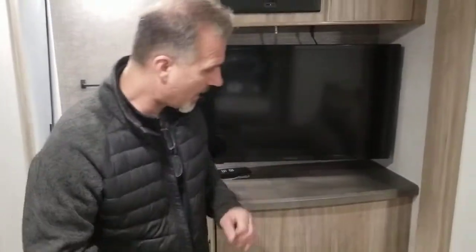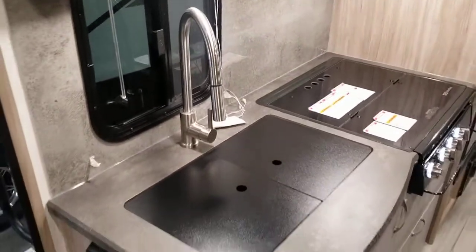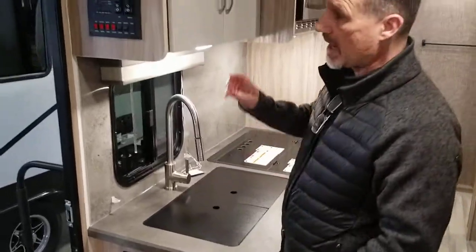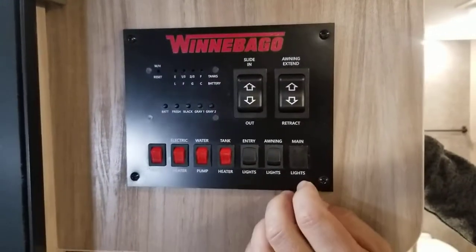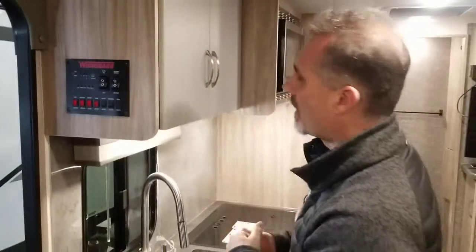You can see the TV from the bed — it's on a mount, and you can twist it so you can watch it from the sofa. Our kitchen is compact, but it's all there — just as much as a trailer twice the size. When you come in at the entrance, you have your monitor panel, water tank capacity, all your lights, water heater, pumps, slide-out button, and awning button.